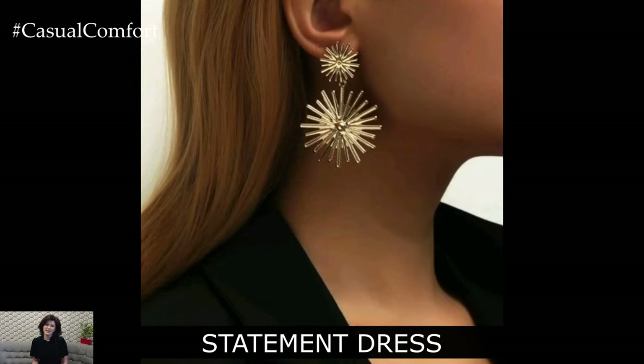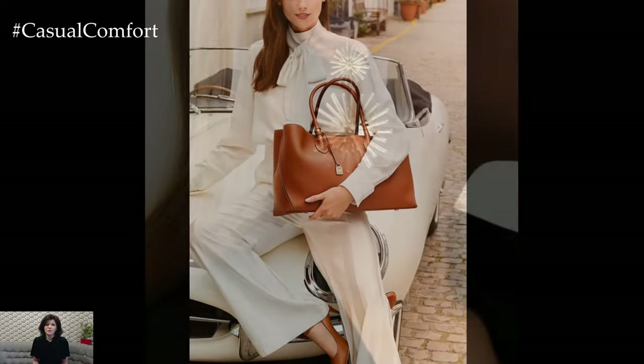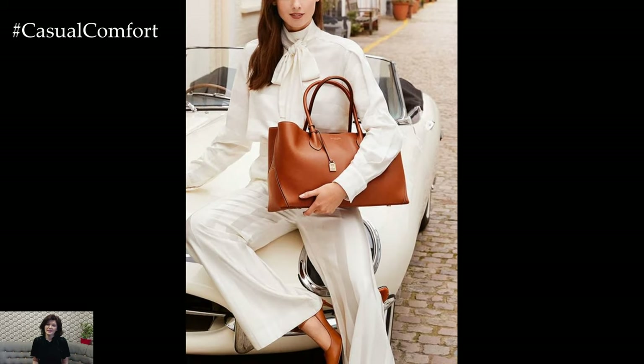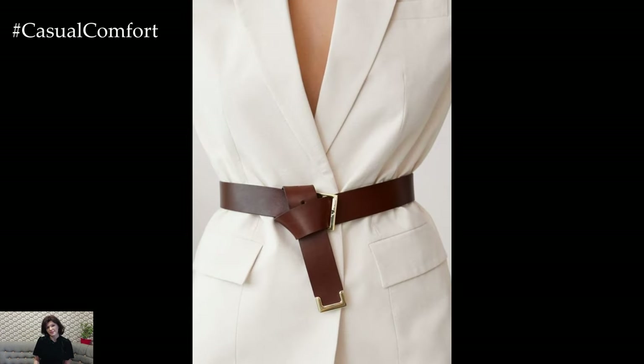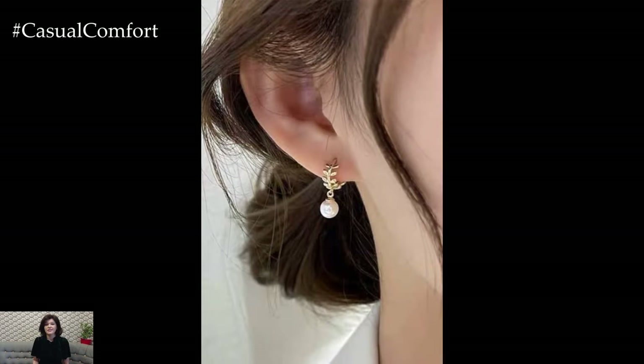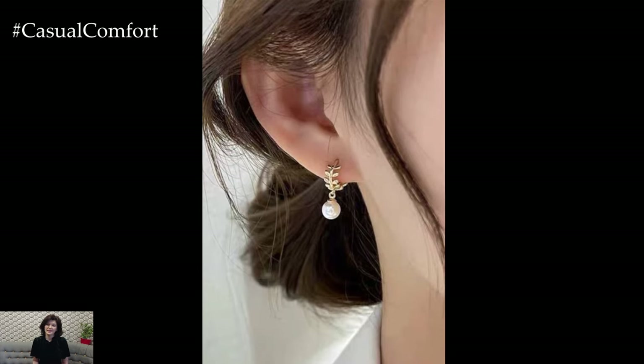Accessories are where you can really inject some personality into your business casual outfits while keeping things elegant. A structured leather handbag in a neutral shade is both practical and stylish, and it can tie your whole look together. For jewelry, keep it simple and refined — a pair of pearl or diamond stud earrings, a delicate necklace, or a sleek wristwatch can add a touch of sophistication without overwhelming your outfit.